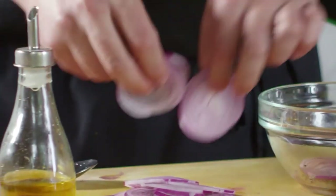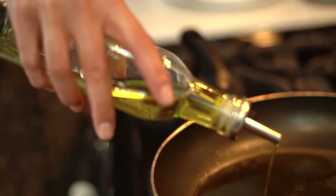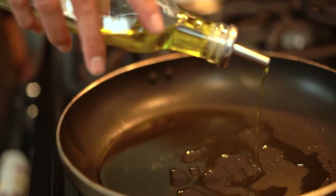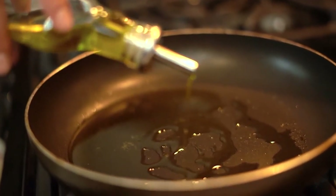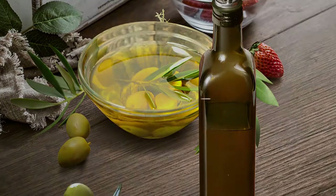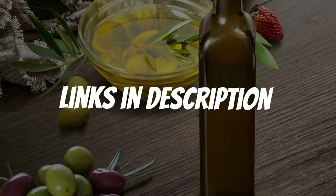Are you looking for an olive oil dispenser? In this video, I will show you the best olive oil dispenser in 2021 based on my personal opinion and hours of research. If you want more information and updated pricing on the products mentioned, be sure to check the links in the description down below.